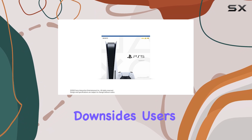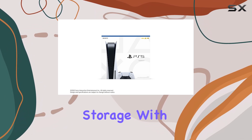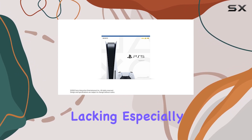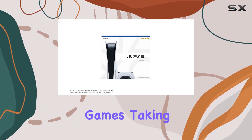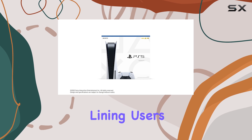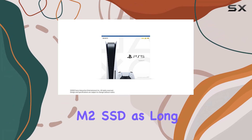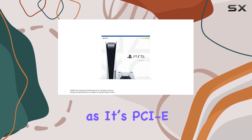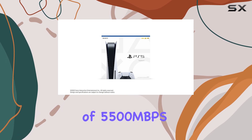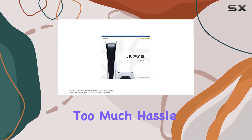One of the few downsides users often mention is the PlayStation 5's built-in storage. With only 825GB of SSD space, some may find it lacking, especially with modern games taking up significant storage. However, there's a silver lining. Users can easily expand their storage using any off-the-shelf M.2 SSD, as long as it's PCIe 4.0 and meets the minimum speed requirement of 5500 Mbps. This means you can tailor your console to fit your gaming needs without too much hassle.